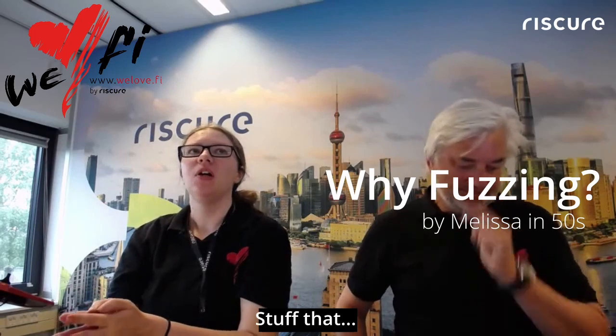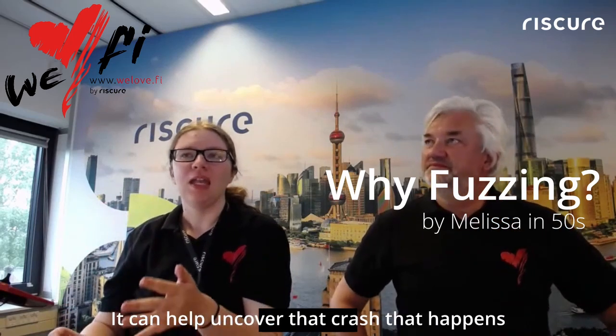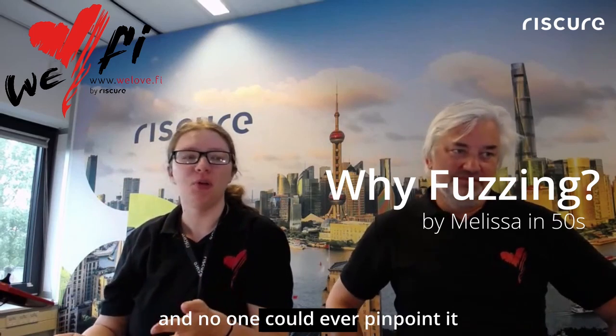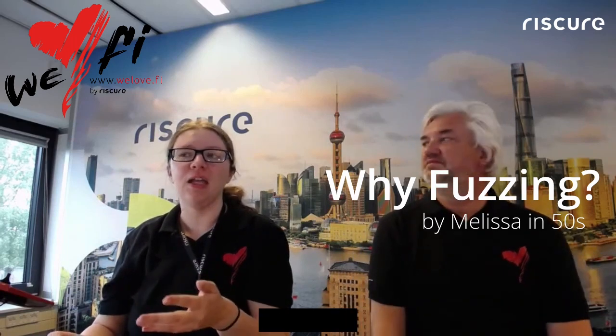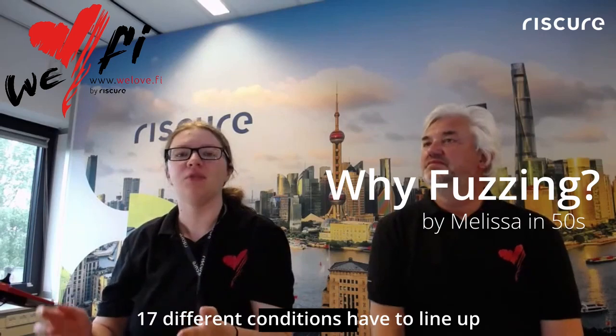It can help uncover stuff that has just been lying around for years. It can help uncover that crash that happens once every six months, and no one could ever pinpoint it. It can uncover flaws that evade manual review because 17 different conditions have to line up right for it to trigger.